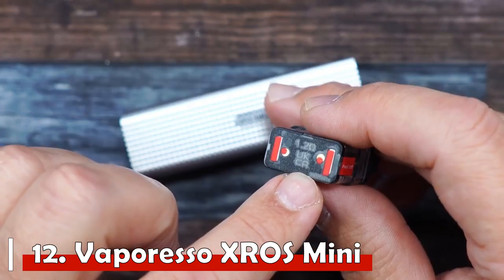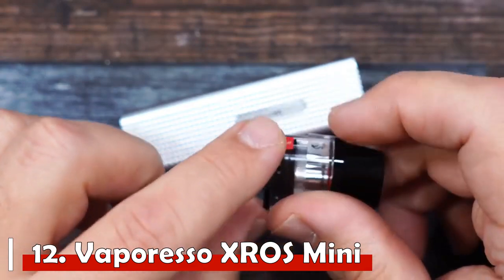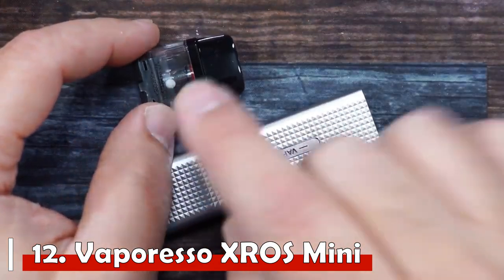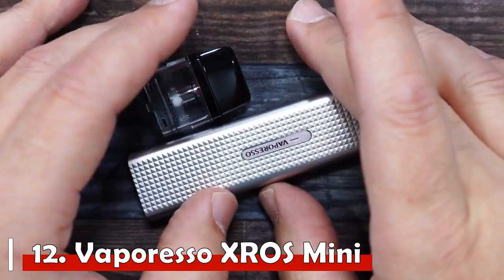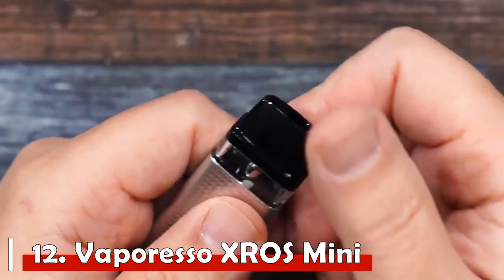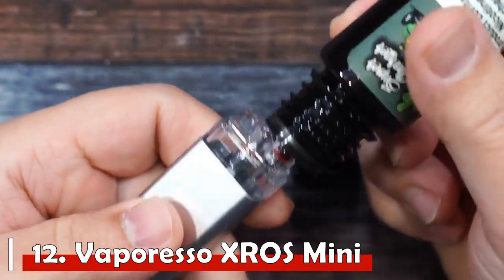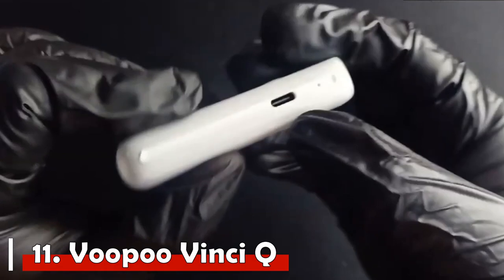The SSS leak-resistant technology is guaranteed to lock the e-juice inside firmly and stop any mess or leakage.